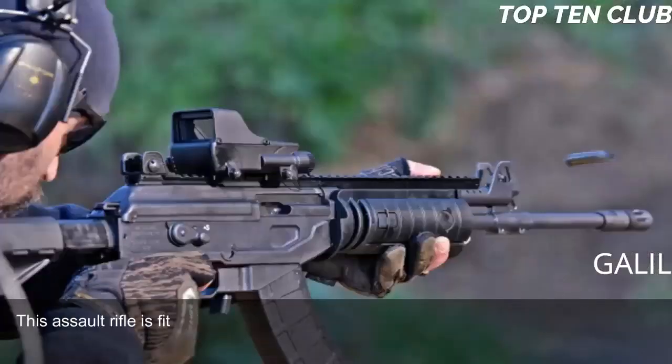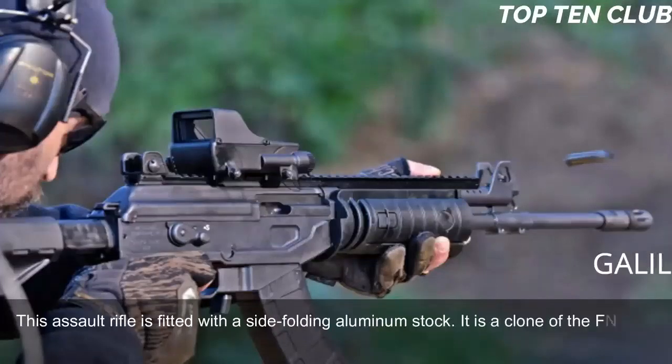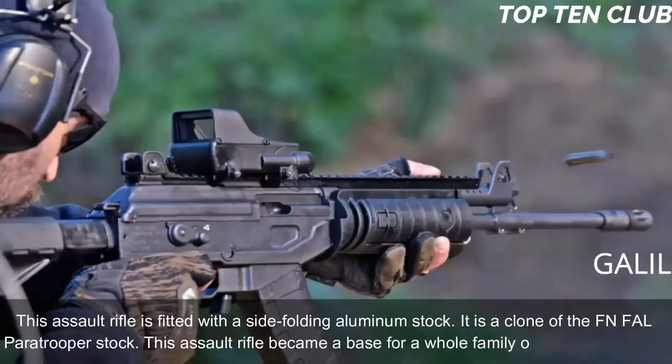This assault rifle is fitted with a side-folding aluminum stock, which is a clone of the FN FAL paratrooper stock. The Galil became the base for a whole family of infantry weapons.